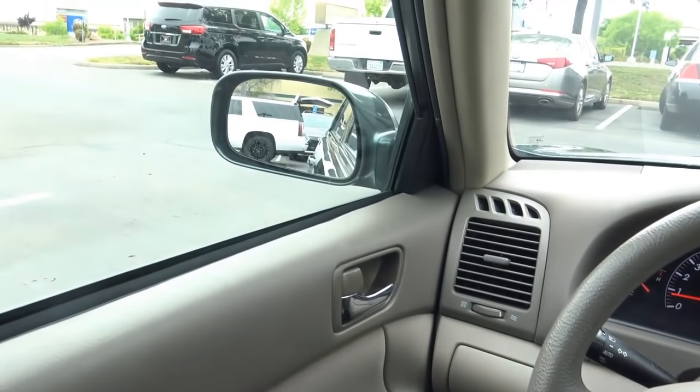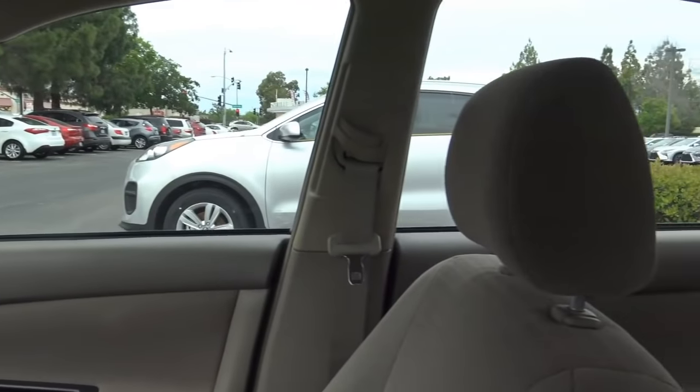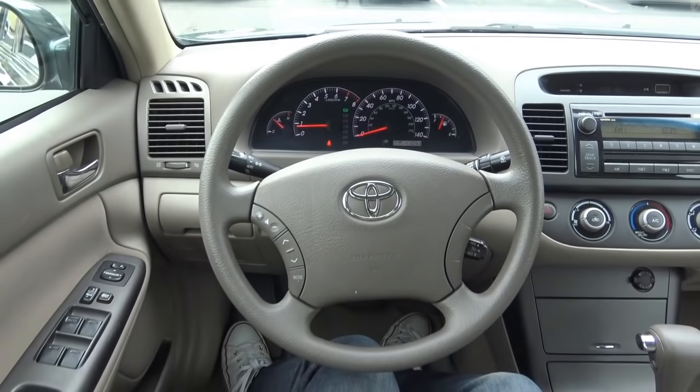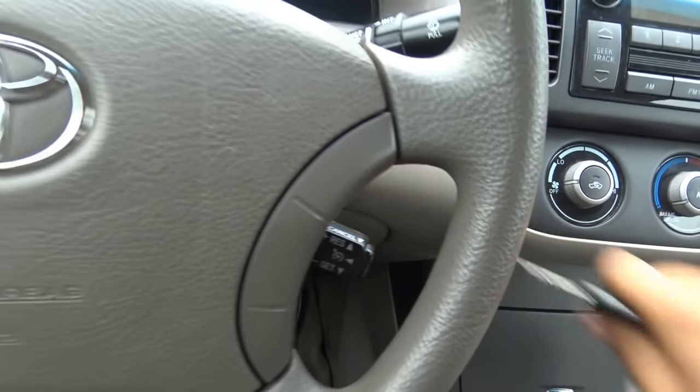As far as visibility goes in the Camry, it's pretty good with lots of glass area all around. There's no sloping roofline like you'd find on newer cars nowadays. It's pretty easy to see out of this Camry. Let's go ahead and shut it down and check out the rest of the vehicle.